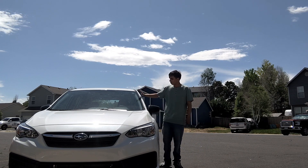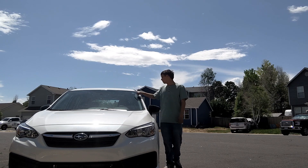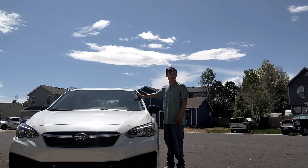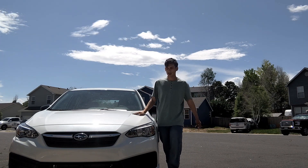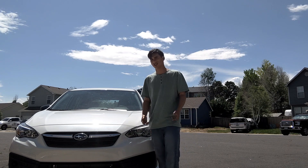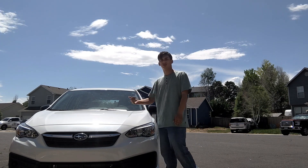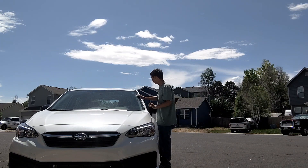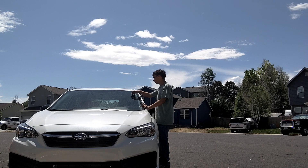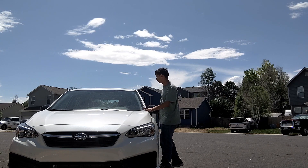Right now it's currently sitting at 53 miles on it. This is not under warranty so I can do my own oil changes, but for spark plugs I have to go to the Subaru dealership because on a boxer engine you have to take the quarter panel off — I couldn't do spark plugs myself. I also get free car washes at Microsoft Subaru, and my first oil change is at 3,750 miles.